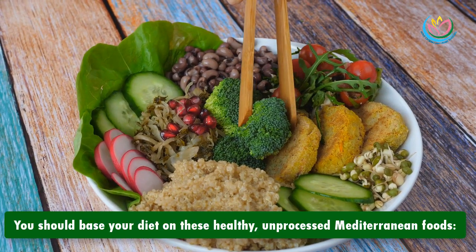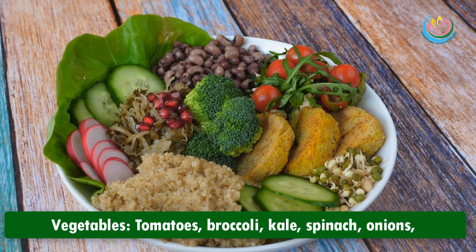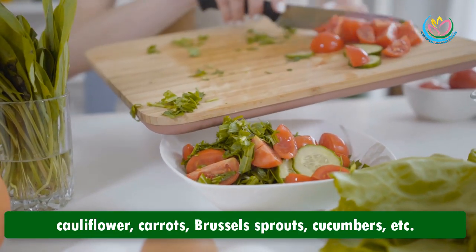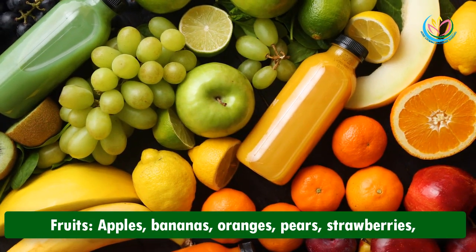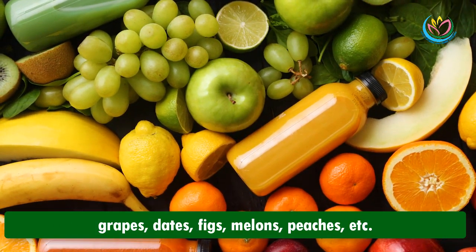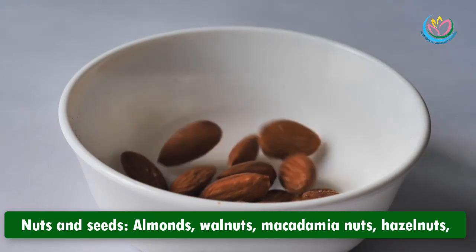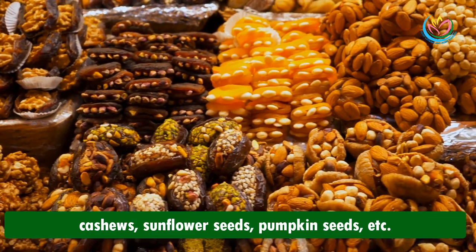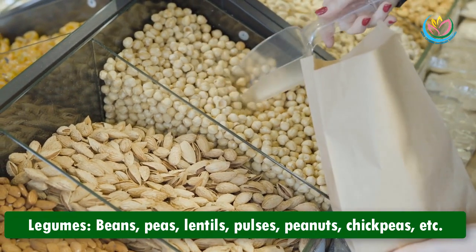Base your diet on these healthy, unprocessed Mediterranean foods. Vegetables: tomatoes, broccoli, kale, spinach, onions, cauliflower, carrots, Brussels sprouts, cucumbers, and more. Fruits: apples, bananas, oranges, pears, strawberries, grapes, dates, figs, melons, peaches, and more. Nuts and seeds: almonds, walnuts, macadamia nuts, hazelnuts, sunflower seeds, pumpkin seeds, and more.